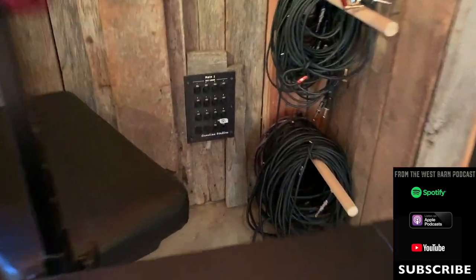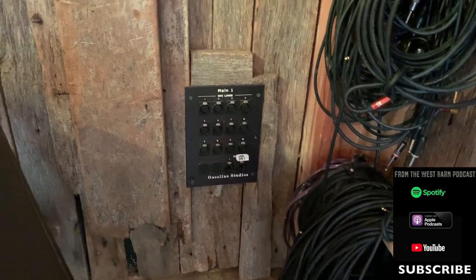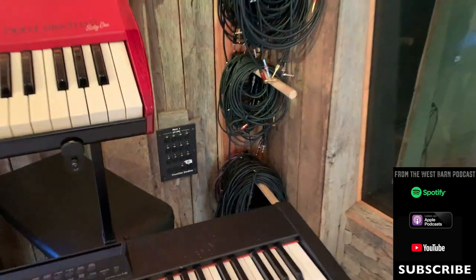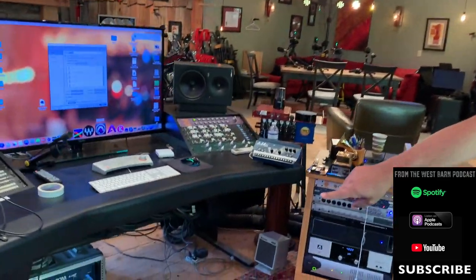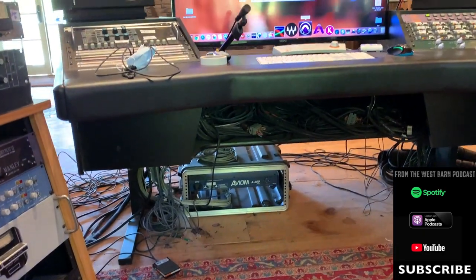These are our wall panels — it actually says Gasoline Studios, which was my production company at one time. You can see 12 inputs there plus a bunch of Ethernet for the Aviom headphone systems. We have 48 total wall panels going around the room. When we poured the concrete, we ran all those lines through conduit, so they come up through the floor and get wired into my patch bay.